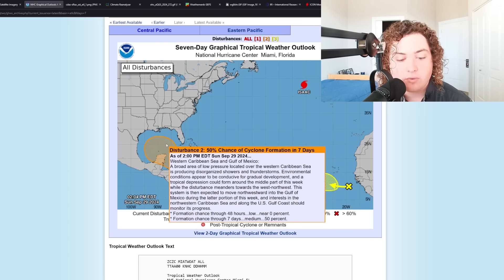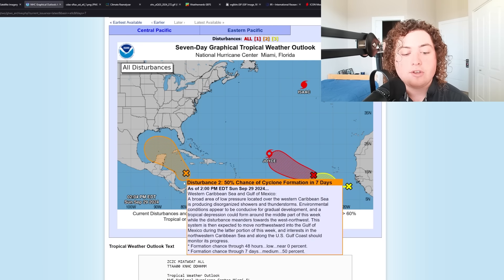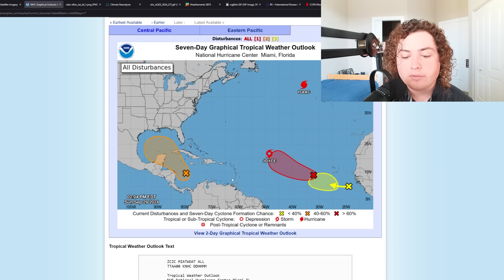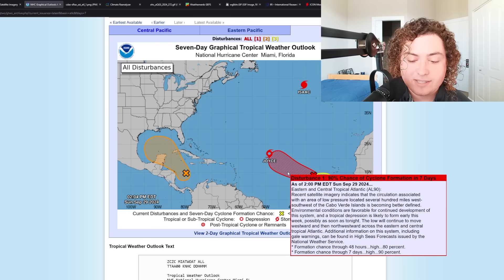A broad area of low pressure over the western Caribbean Sea is producing disorganized showers and thunderstorms. Environmental conditions appear conducive for gradual development, and a tropical depression could form during the middle part of this week as the system meanders towards the west-northwest. It is then expected to move northwest into the Gulf of Mexico during the latter portion of this week. Formation chance in the next seven days is at 50%, zero in the next 48 hours, although they do have the orange X marked.